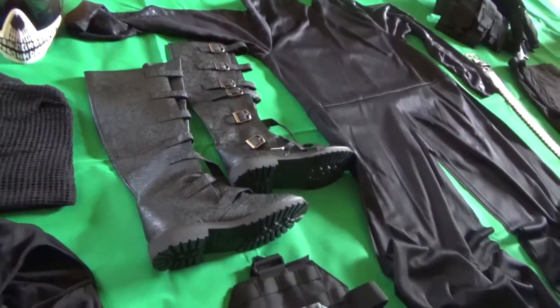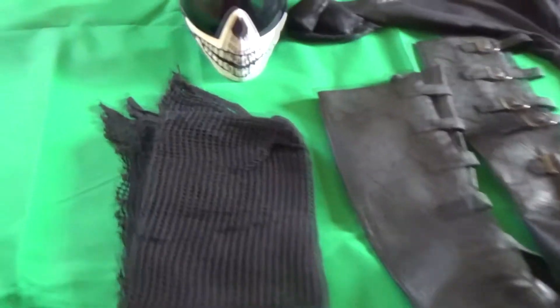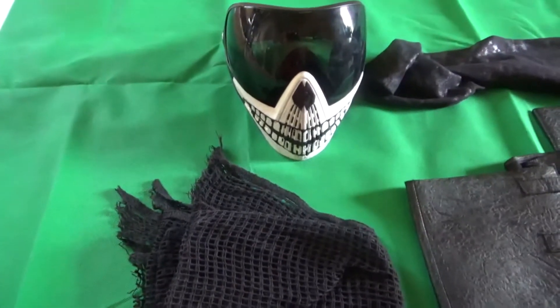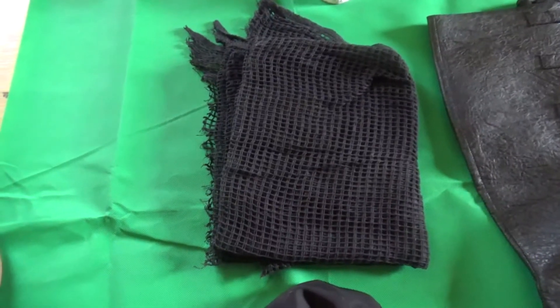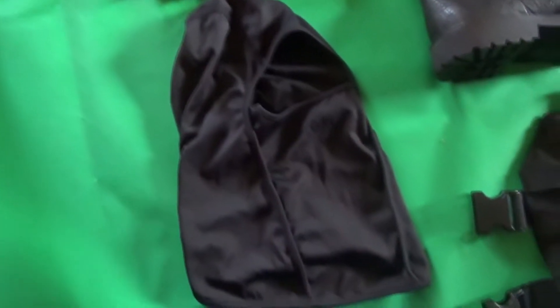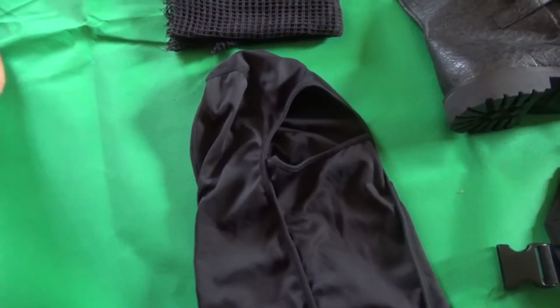Alright guys, so this is pretty much the dark grim loadout. You can see here I have my normal mask. I got my sniper veil, which is my hood. I got another hood that basically covers my skin from my neck, face wise. Makes me more mysterious, less human.